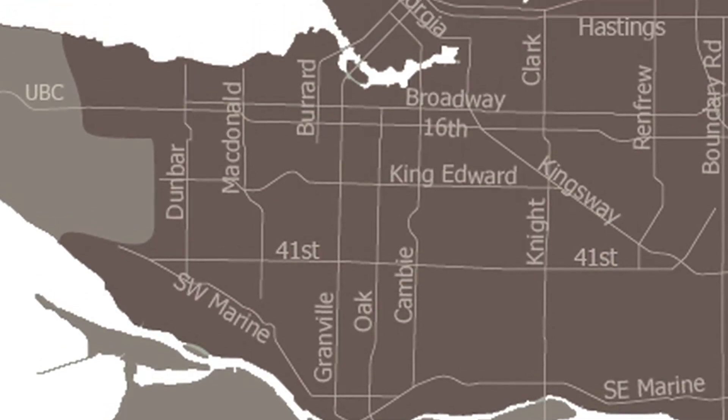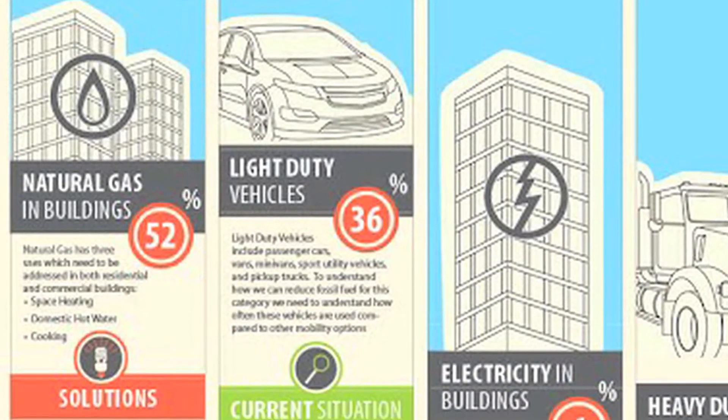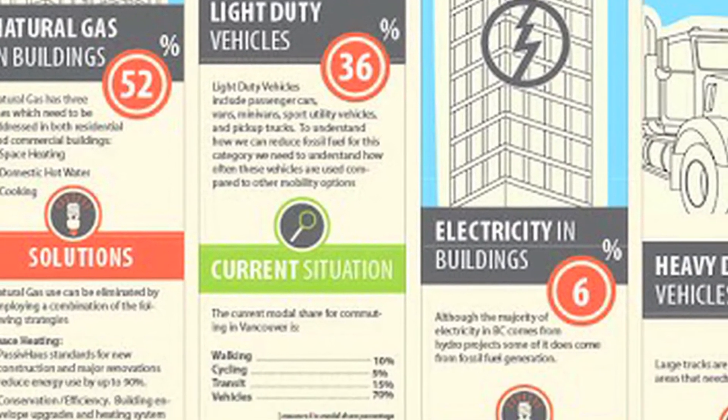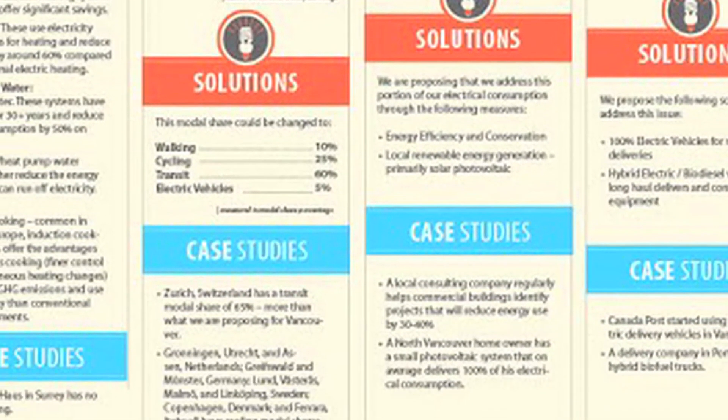To start with, we looked at the City of Vancouver. We did a quantitative analysis of all of the forms of fossil fuel use within the city boundaries, and then we looked at practical solutions to eliminate fossil fuel use and bring it down to zero.